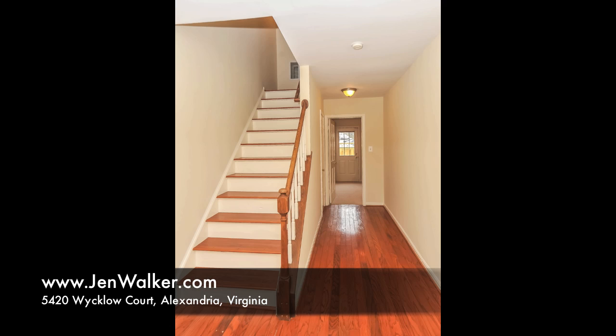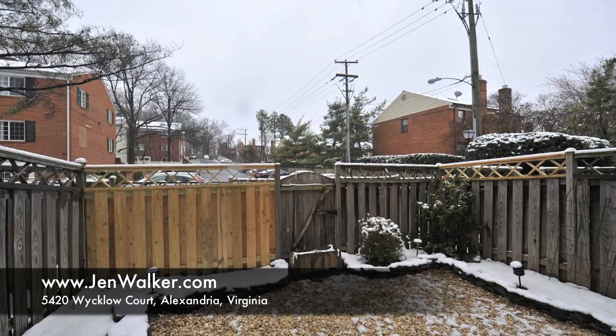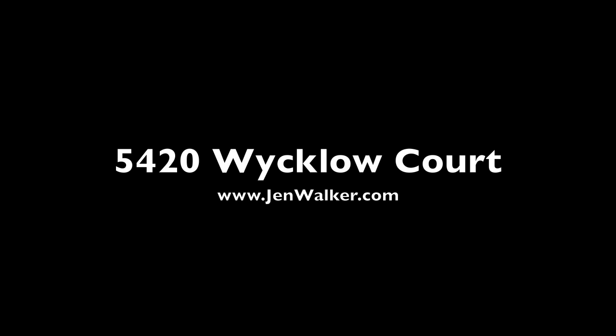This home is located on a quiet cul-de-sac street, offering plenty of privacy, yet just minutes to major commuter routes. Enjoy easy access to Washington, D.C., and great neighborhood amenities. You will love living here on White Cloud Court.